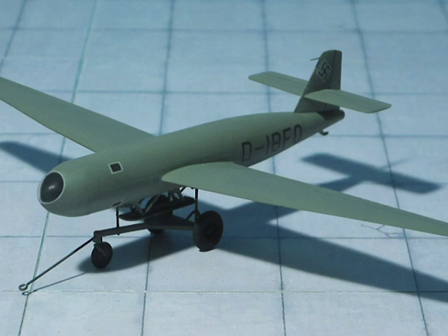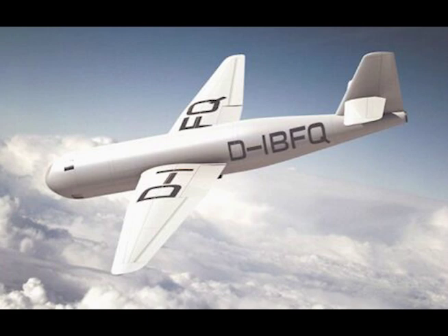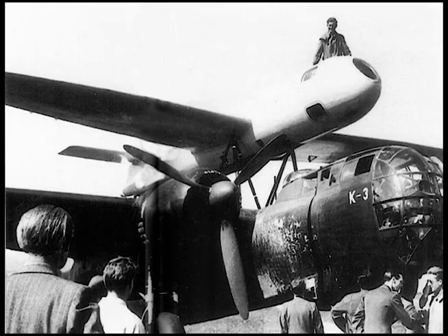At least two prototypes had been built, one of which had undergone preliminary trials at Einring. Test flights were made only up to 33,000 feet.